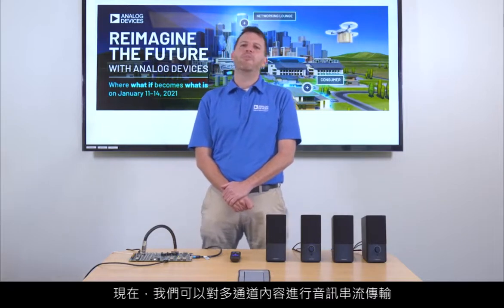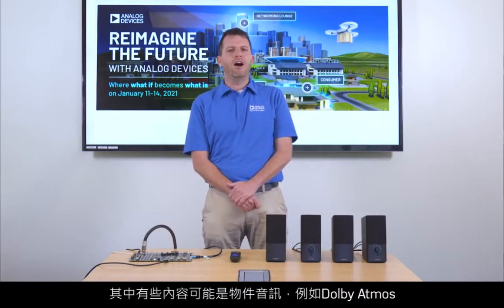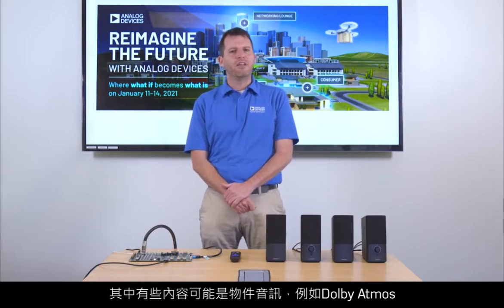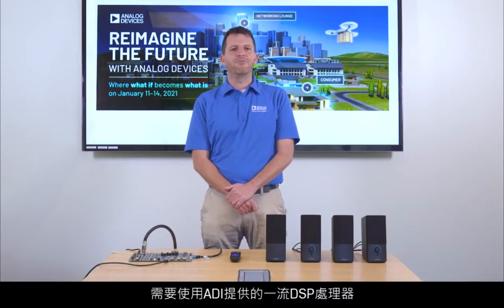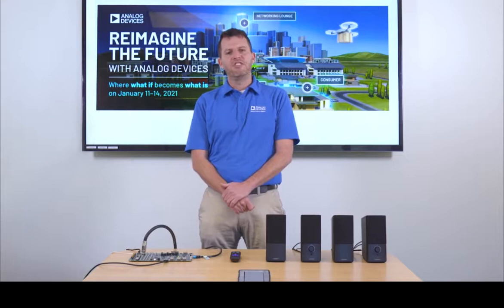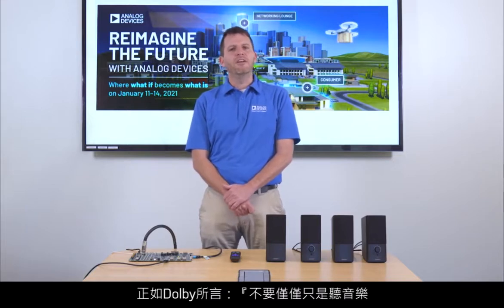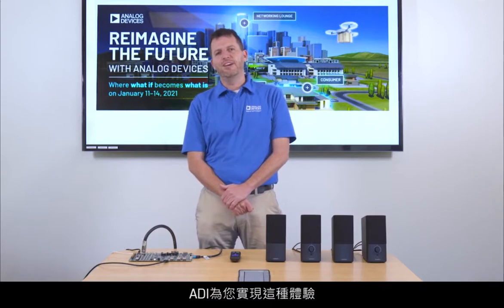We now have multi-channel content available for streaming, and some of this content can be object audio, like Dolby Atmos. These streams, like Dolby Atmos and MPEG-H, need best-in-class DSP processors from Analog Devices to provide the best listening experience. As Dolby says, don't just listen to music — feel like you're inside the song in a whole new way, and ADI helps you do that.